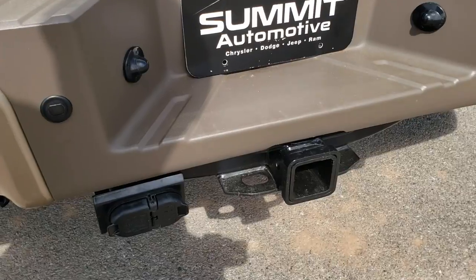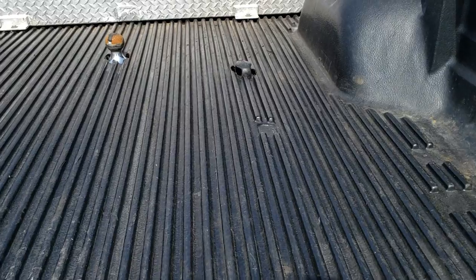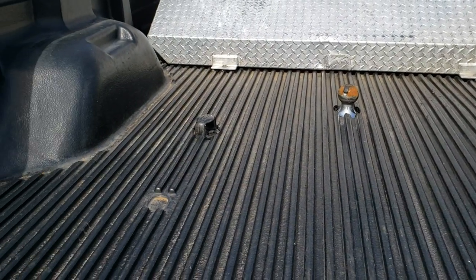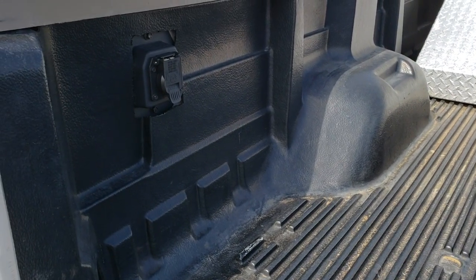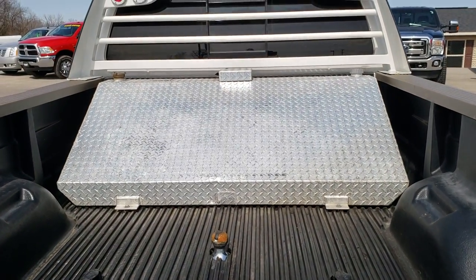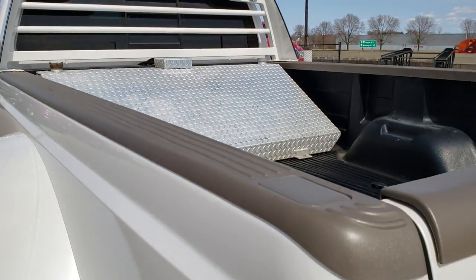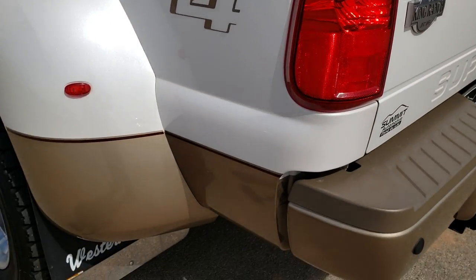Of course it has a full towing package with the receiver hitch, 4-pin and 7-pin wiring. It has a gooseneck hitch in it. Looks like it had the fifth wheel prep package as well — you've got the wiring back here. And that's a 94-gallon auxiliary fuel tank in the back there.